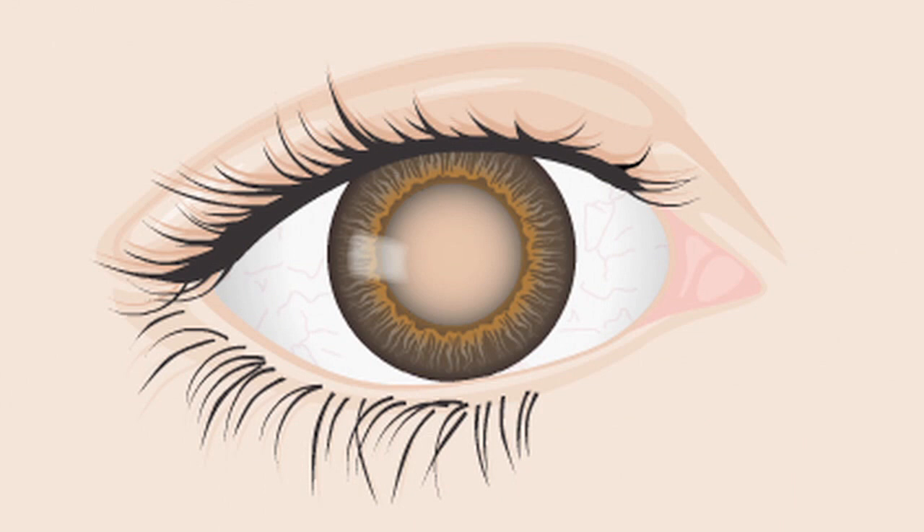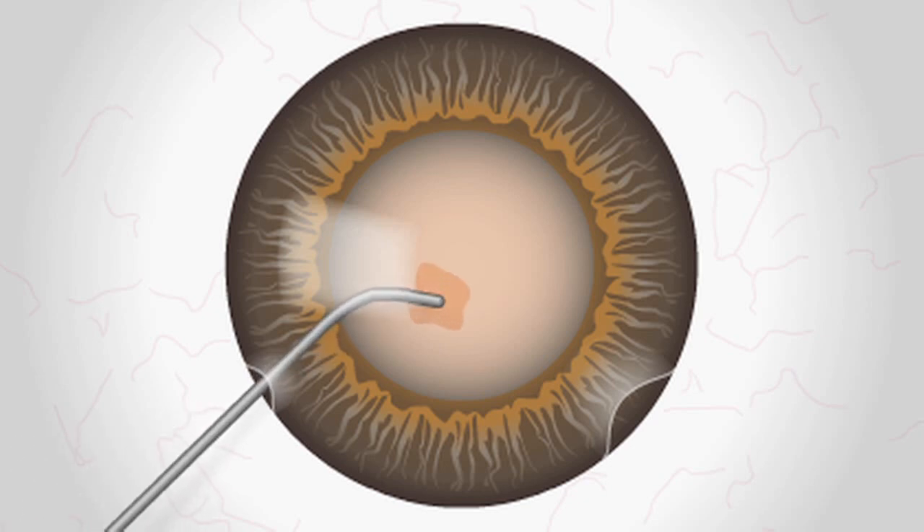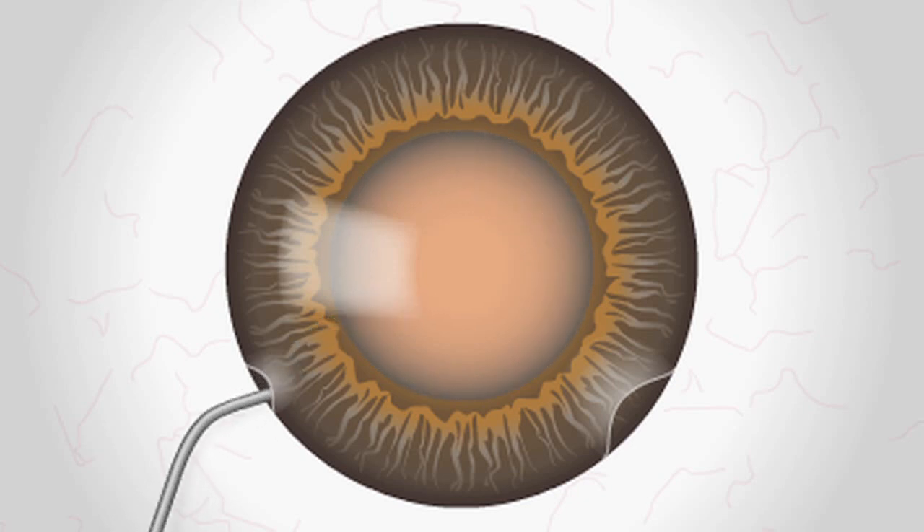Next, your surgeon will numb your eye with drops or an injection of anesthesia. A special surgical tool then will be used to make at least one small incision into the eye. A fluid substance called viscoelastic is injected into the eye to help stabilize the interior and maintain eye pressure.